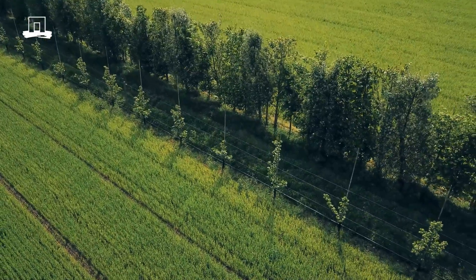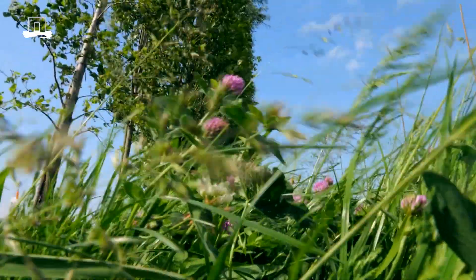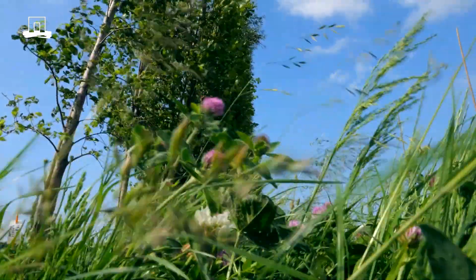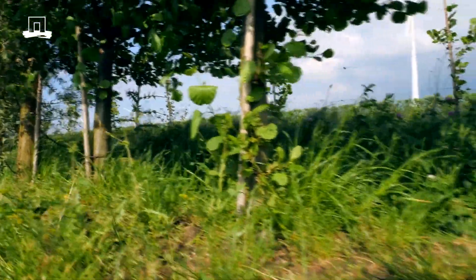We know that under certain climatic circumstances there might also be potential negative effects in an agroforestry system like this. One example, often mentioned, is competition between trees and crops for water and light. In this experiment we try to keep this limited by managing tree height and also by pruning the roots so their underground competition is limited. Another potential negative effect is that reduced wind speed creates more moist conditions in the crop, which might favour the spread of fungal diseases like Phytophthora in potato. In our design we try to keep the lower layer of the trees more open to allow some wind to pass through.